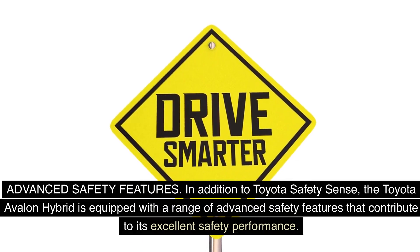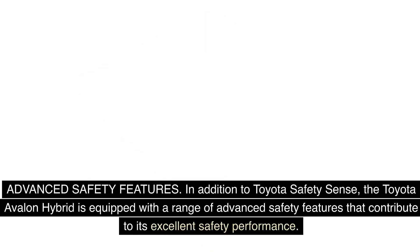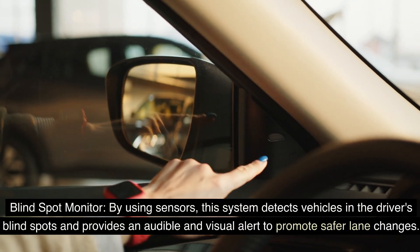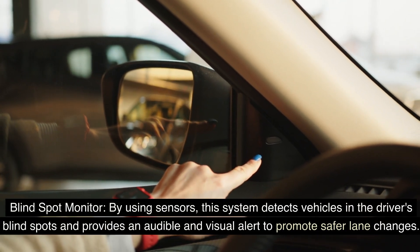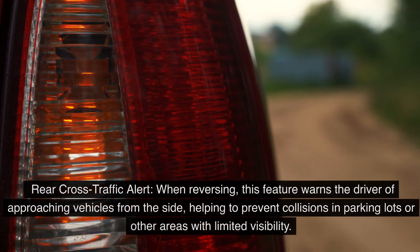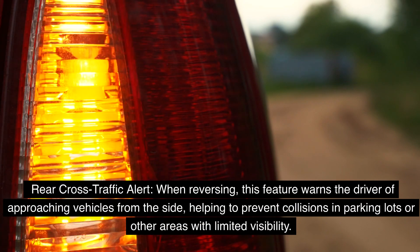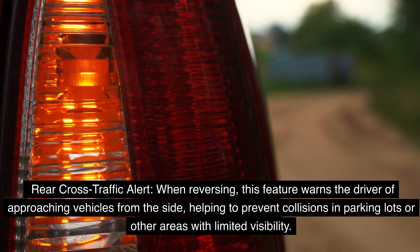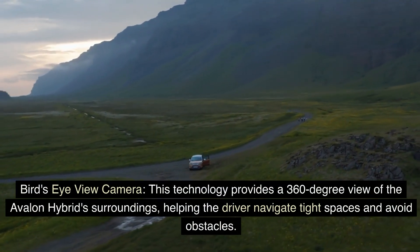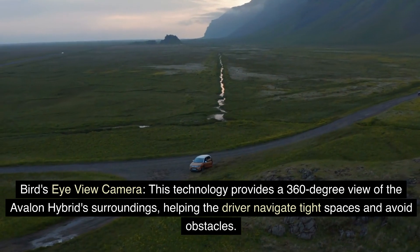In addition to Toyota Safety Sense, the Avalon Hybrid is equipped with a range of advanced safety features. The Blind Spot Monitor uses sensors to detect vehicles in the driver's blind spots and provides an audible and visual alert to promote safer lane changes. Rear Cross Traffic Alert warns the driver of approaching vehicles from the side when reversing, helping to prevent collisions in parking lots or areas with limited visibility. The Bird's Eye View Camera provides a 360-degree view of the Avalon Hybrid's surroundings, helping the driver navigate tight spaces and avoid obstacles.